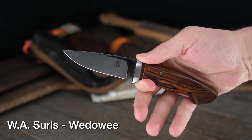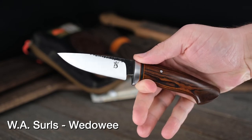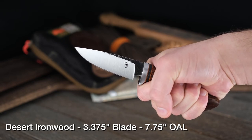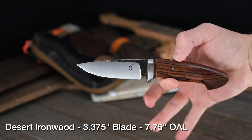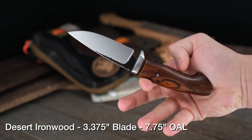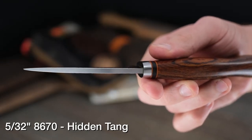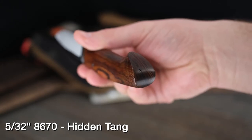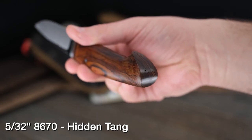Since the theme today seems to be enlarged knives, let's go into W.A. Searles. He's got two knives this week. The first is his Wadawi model — always a fantastic and gorgeous model. This one's got a hidden tang. The desert ironwood on this is absolutely gorgeous, with a black canvas spacer, orange stripes, and a stainless steel guard. It's 8670 on the steel. The hidden tang doesn't cover up any of the beauty in that handle material. Great work by Allen as usual.